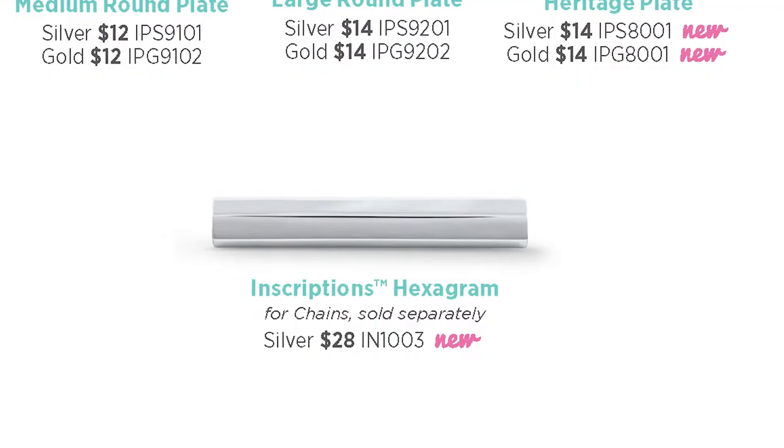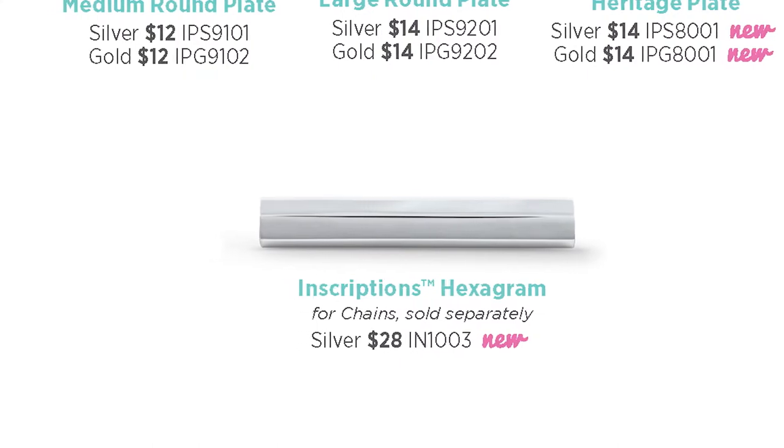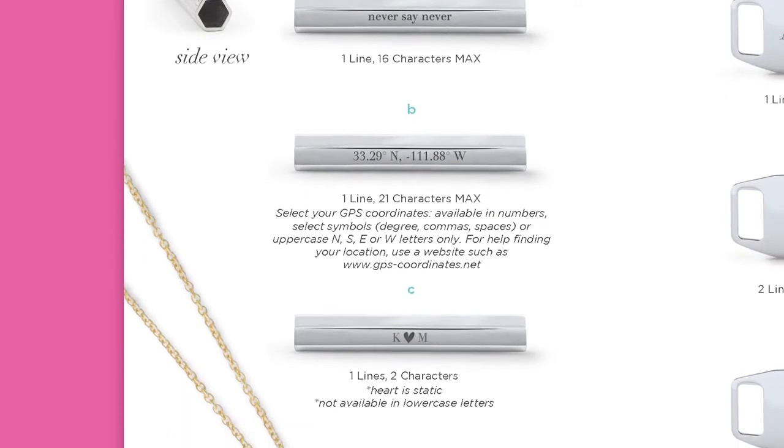Our exclusive hexagram is my personal favorite way to wear Inscriptions. It's sleek and elegant and makes a statement. It's made of stainless steel and you can wear it on a simple cable or a core chain — just slide it on horizontally. I love putting the geographic coordinates of my hometown on the hexagram so that I always have my family near my heart.